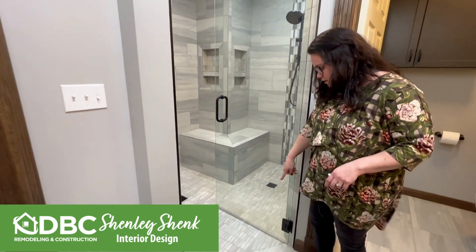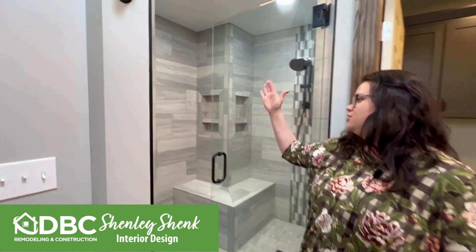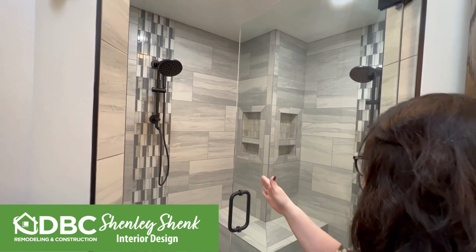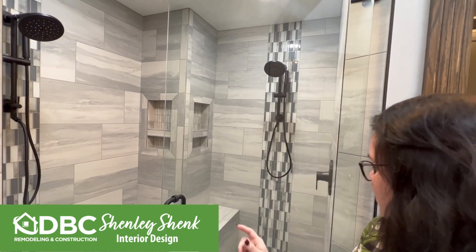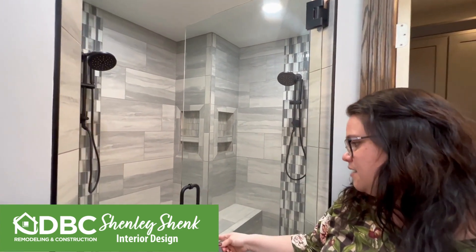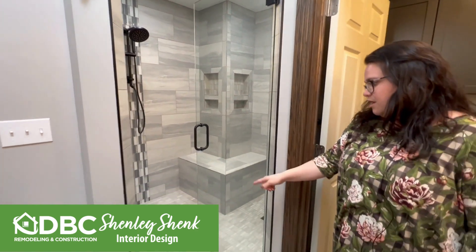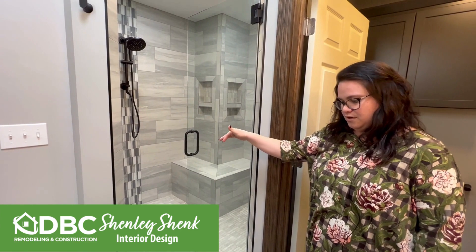We did the zero threshold walk-in shower. We've got a shower head over here with the rain shower and the handheld, a bench that goes around with two niches, and then another shower head with a handheld in there. We did waterfall accent tile.